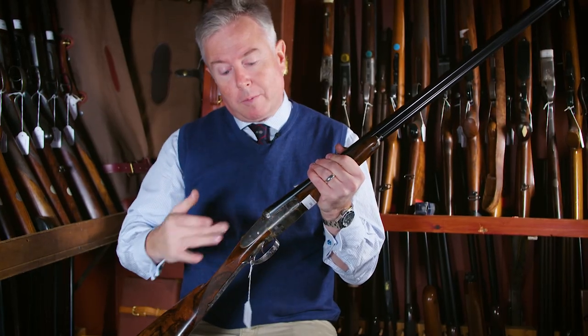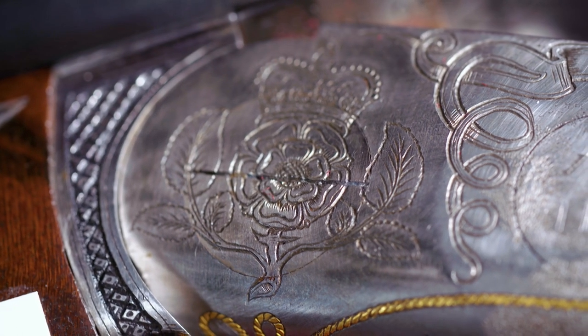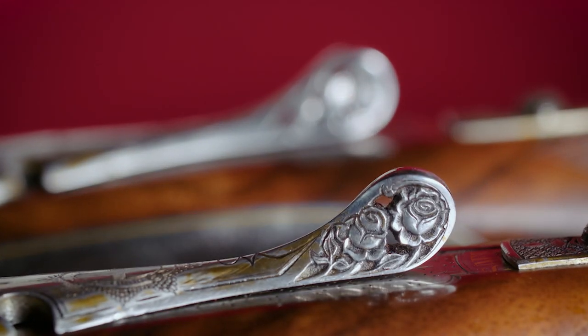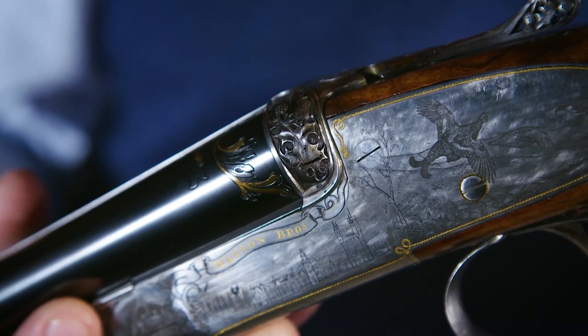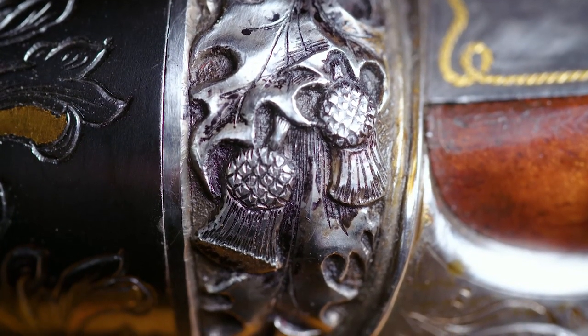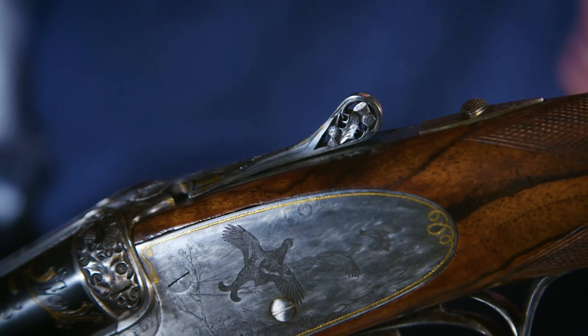Further royal emblems and motifs are engraved all over the action bodies of the guns. The Scottish gun, in place of the English roses, has Scottish thistles engraved on the balls of the fences and on the pierced top lever.